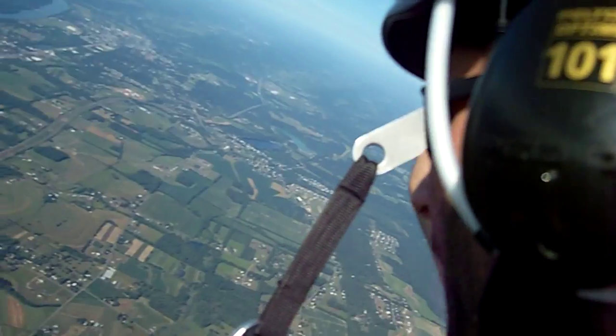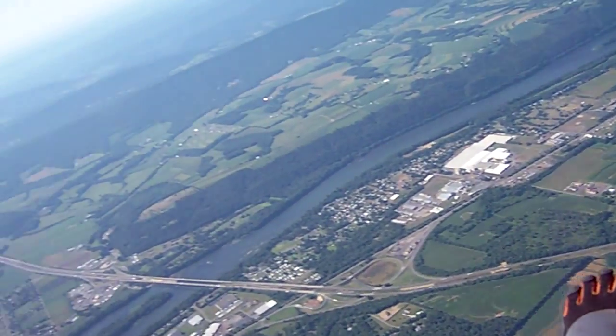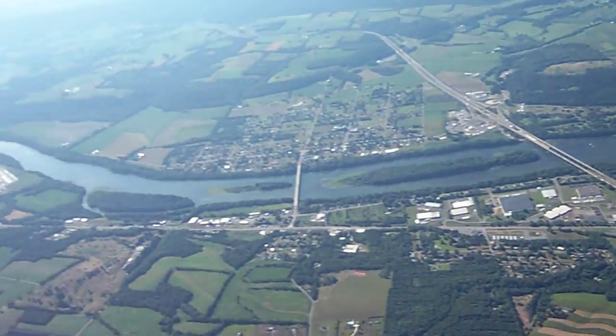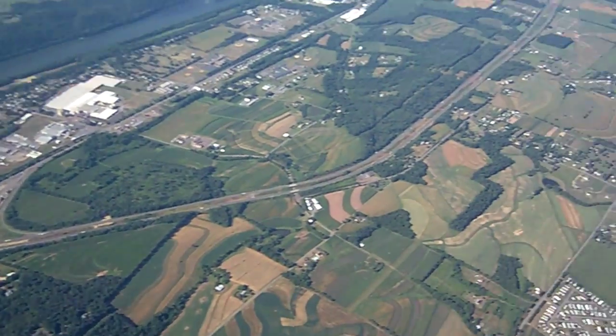I can actually soar like this for probably 20 minutes before I get to the ground. There's the Susquehanna River right there, and that's Interstate 80.